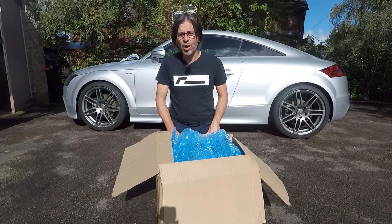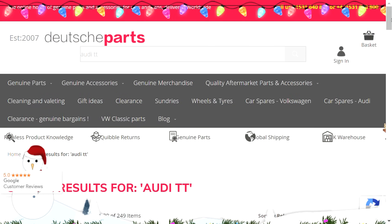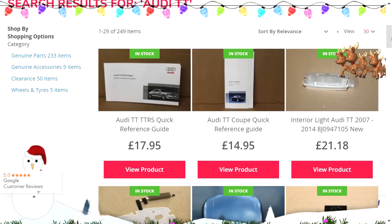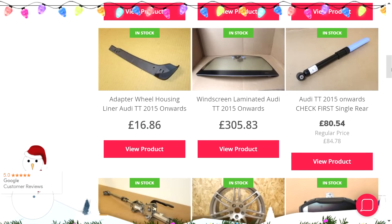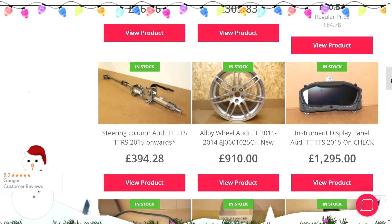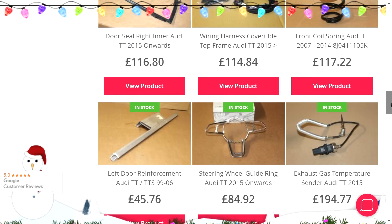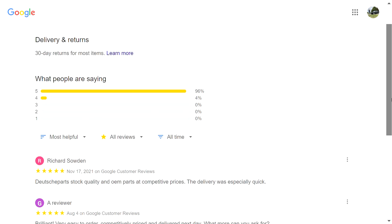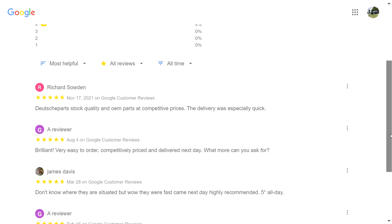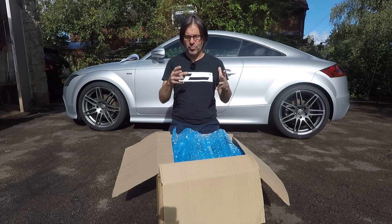As usual with our driveway DIY videos, our parts supplier is a company called Deutsche Parts. They've got a warehouse full of 50,000 items available for free next day delivery to UK addresses and they also ship globally. They're connected to a network of global parts suppliers which means if a part exists there's a really good chance they can get it. They've also got a five-star Google review rating, which is really unusual in the world of car parts, and they are the reason why we've started using more genuine parts on the channel.